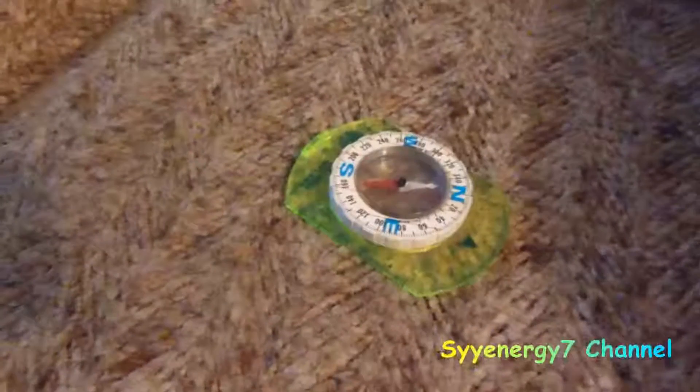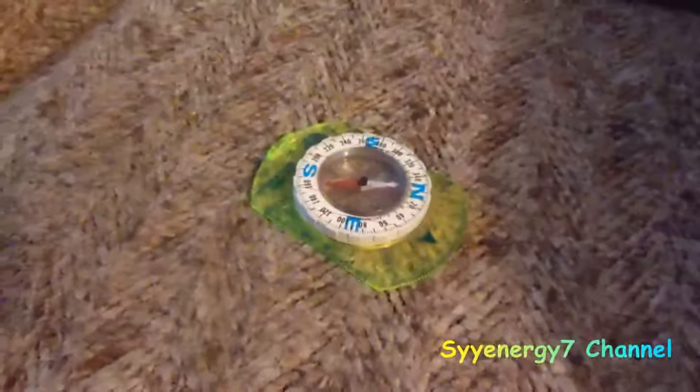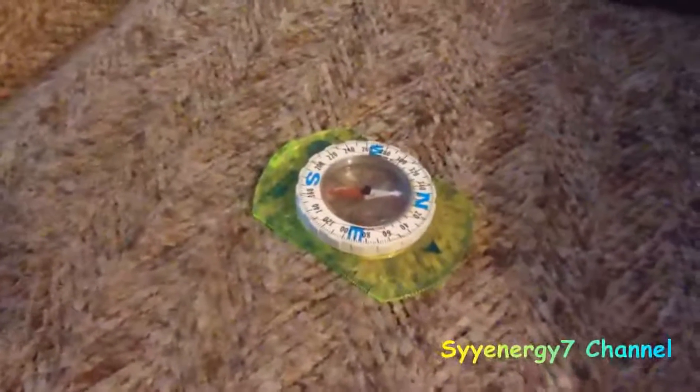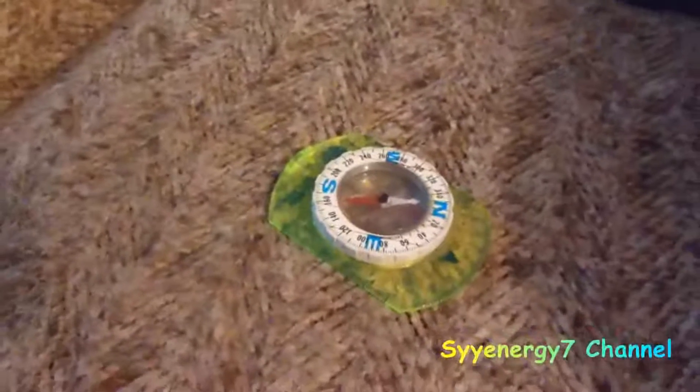I was wrong on something regarding magnetic north, and I'm going to explain something because it's really explained wrong all over the internet. On the internet, they'll tell you that magnetic north is actually what you're talking about when referring to the North Pole on the earth — that it's actually magnetic north. That's even all over the internet.